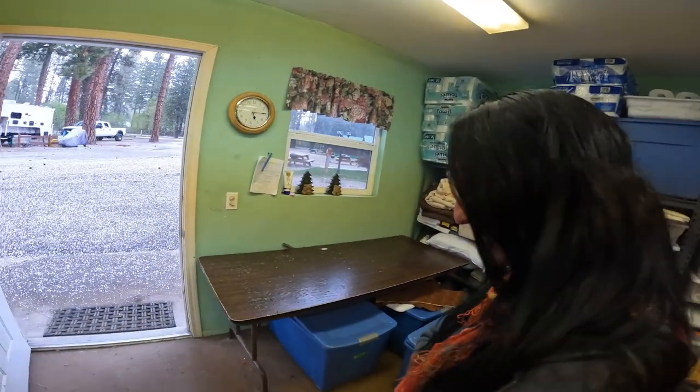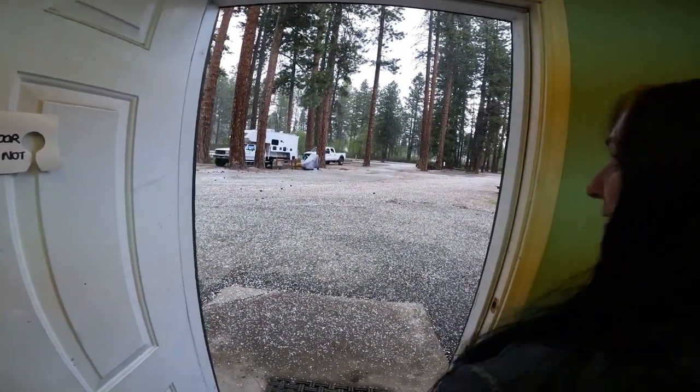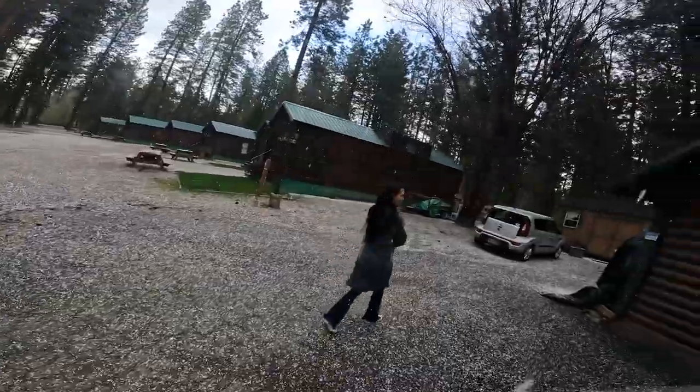Can you believe it's freaking snowing again? Look outside — oh my god. This is nuts. It's meant to be summer. This is crazy.